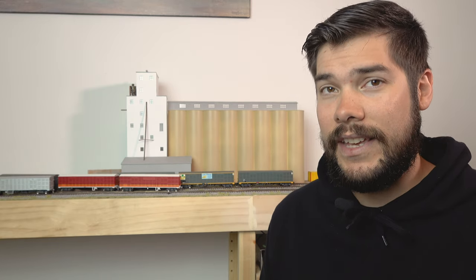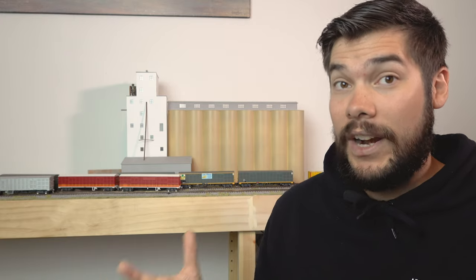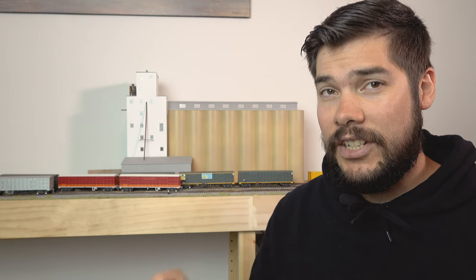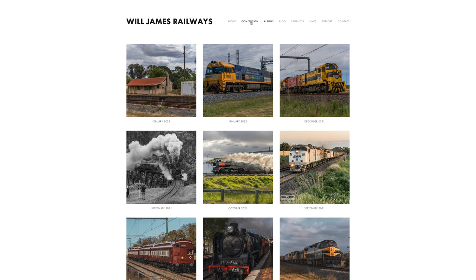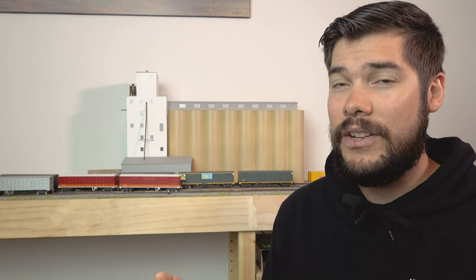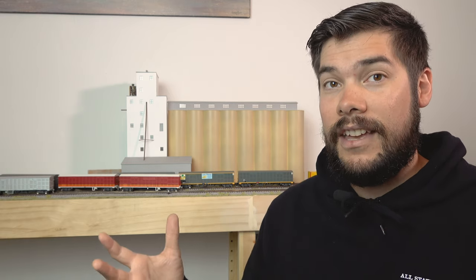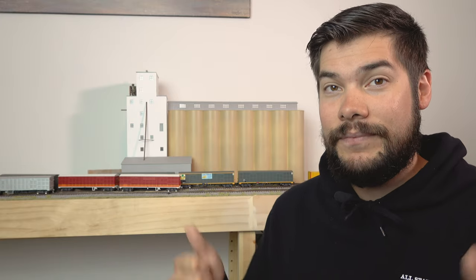If you'd like to win one, I'm giving away six individual 45 foot louvre vans. To enter, head over to my website — there is a link for competitions. Competitions are open to Australian residents; just submit a form. Winners will be announced in the February edition of Australian Model Railway News, and then I'll be contacting you via text or email.